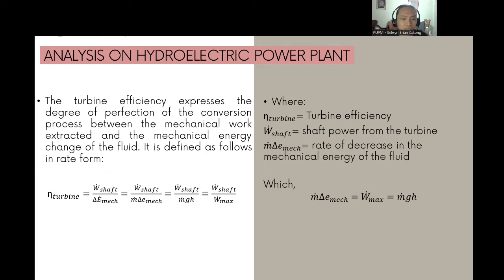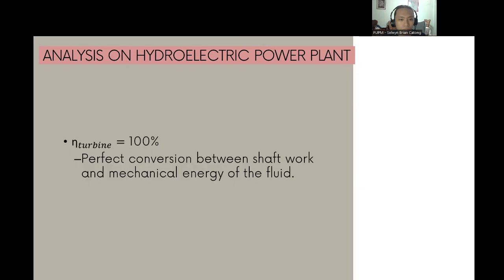Based on the notation in Figure 6-2a, the mechanical energy change must be a positive value to avoid negative efficiencies. Having 100% turbine efficiency means perfect conversion of shaft work to fluid mechanical energy, and this value can be approached but never attained as frictional effects are reduced.